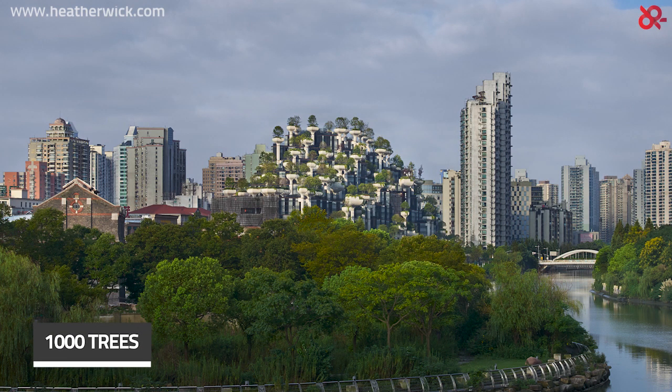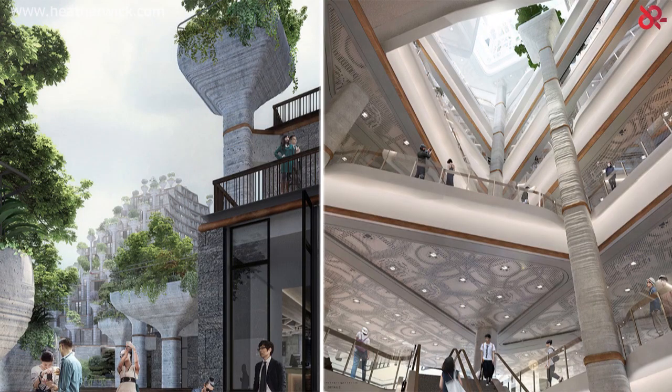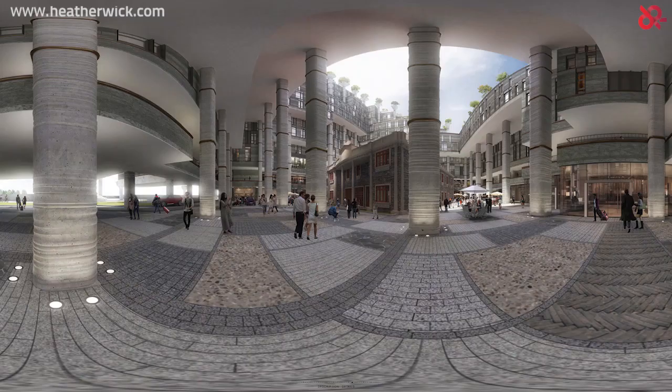Thousand Trees by Heatherwick Studio. The Thousand Trees project represents a multi-use complex located next to Shanghai's Art District. The site is surrounded by a public park and concrete towers, consuming a total area of 300,000 square meters. A development with such colossal size entails 800 structural columns for support.